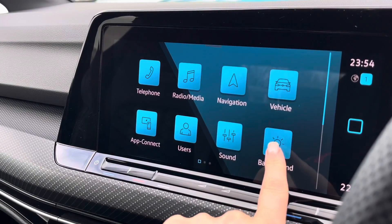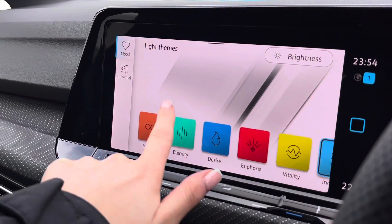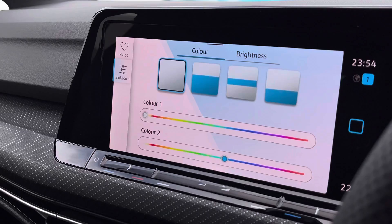Another brilliant feature includes the ambient lighting pack, which offers you 30 customisable colours to choose from — you can select your own individual tone. This looks most effective during the darker hours.